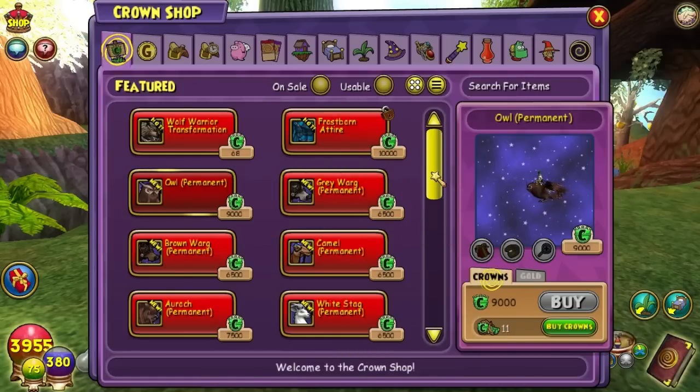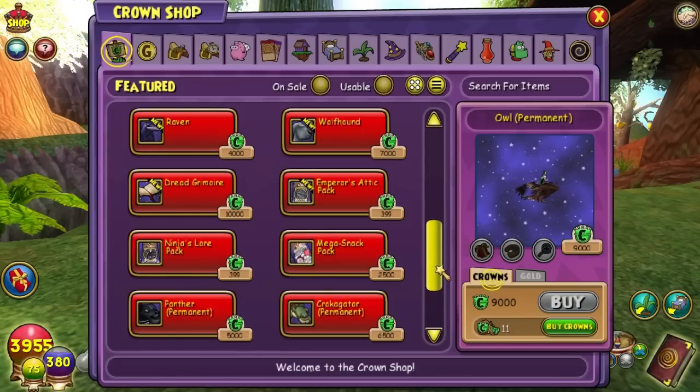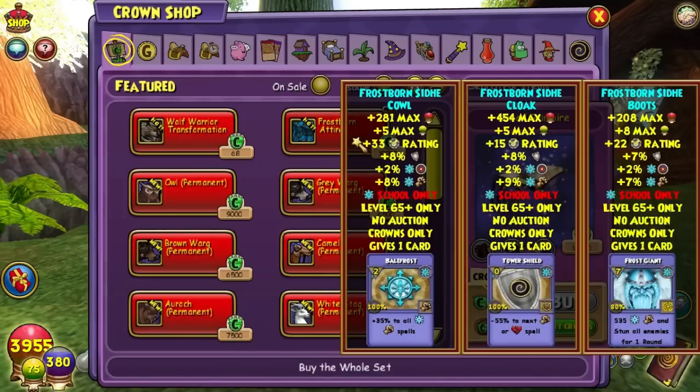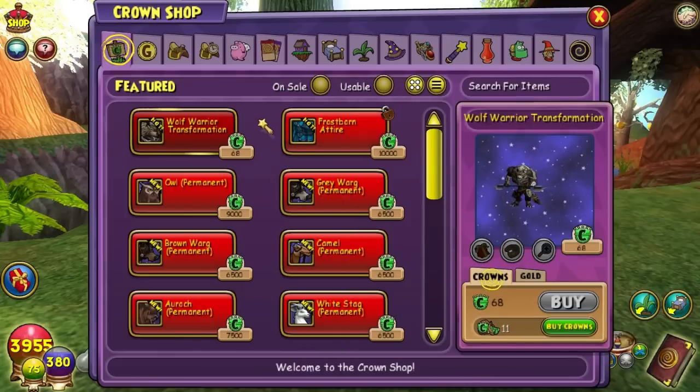I think the owl is the most expensive one you can buy right now. The owl's at 9,000 — I assume it flies. If you want a really expensive book pet, that one's 10,000. So if you have that kind of crowns to spend — the frost attire set is also 10,000, and that's level 65. So they released that as well, and a wolf warrior transformation. That's the new updates in the crown shop, which is basically the only major updates besides patching Avalon.